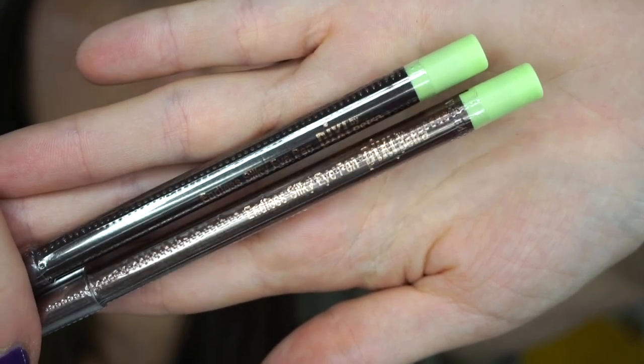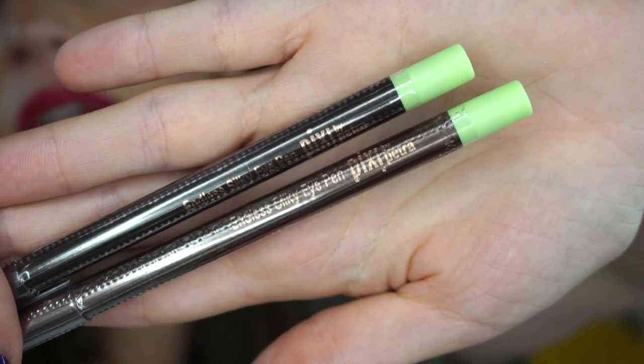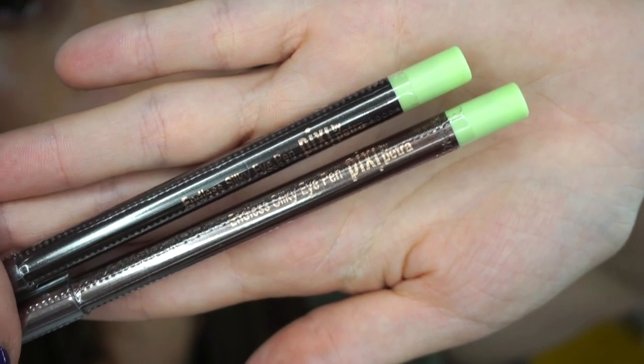Next up we get two items from Pixie — a black and a brown kohl liner. I feel like these are going to work out really nicely, I love a lot of the Pixie makeup products. Since I already have a decent amount of black and brown liners, I'm going to put these in the giveaway for one of you guys.